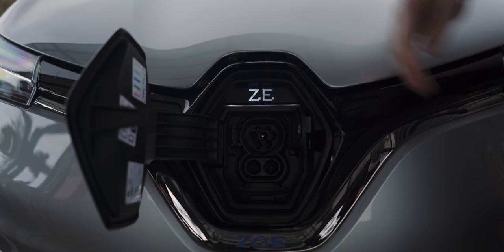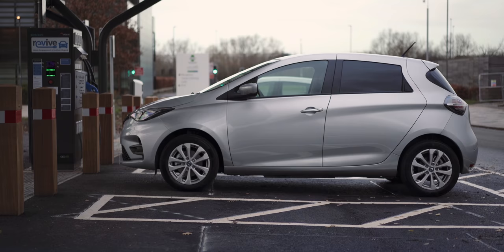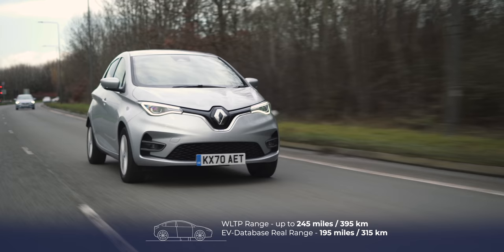That's handy because, although it's small in size, it's got a massive range. It's got a 52 kilowatt hour battery, and that will give you roughly 230 miles range, which is phenomenal.